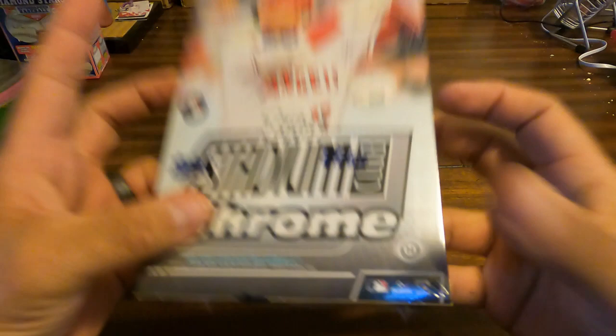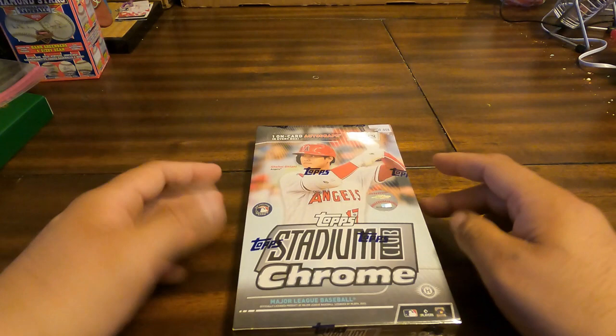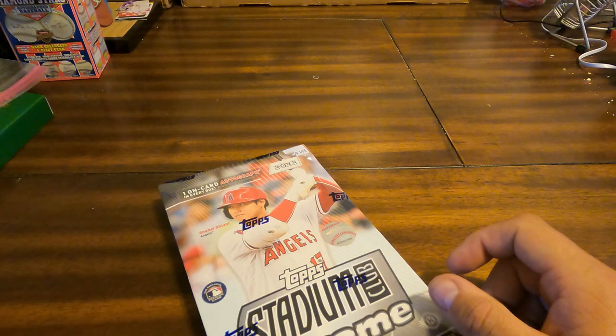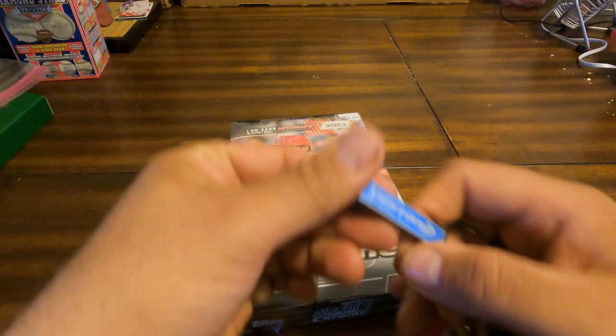Top Stadium Club Chrome Hobby Box — one on-card autograph per box. It does not guarantee anything else other than the possibility of that being a redemption. This is the first Stadium Club Chrome product that I have ever opened. Shout out to New Wave Hobbies, Kenny up there for stocking this box. I forgot my box cutter, so I'll go with a trusty Bud Light bottle opener.